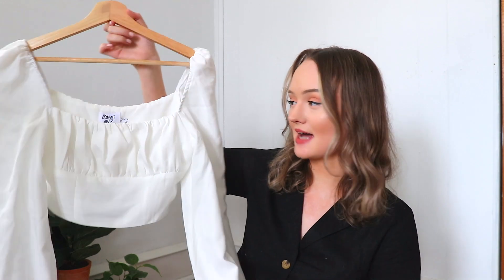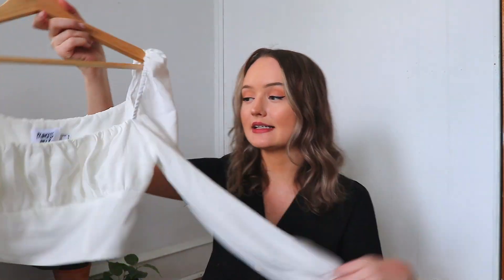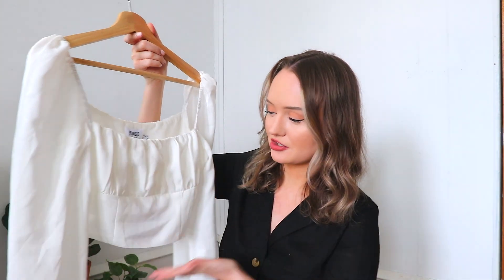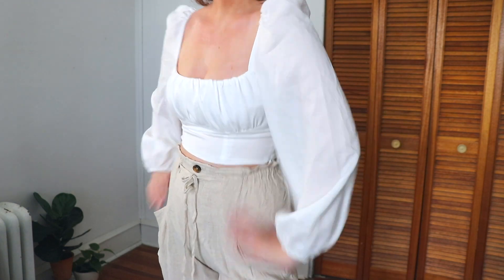The next piece I picked out is this white top. I think this is absolutely gorgeous. I love the puffy sleeves and the structure of the top itself — it's just so flattering and beautiful. It pairs well with so many different things; you can dress it up or dress it down, which makes it a good staple. I've been seeing tops like this all over my Pinterest and I knew I had to get one.